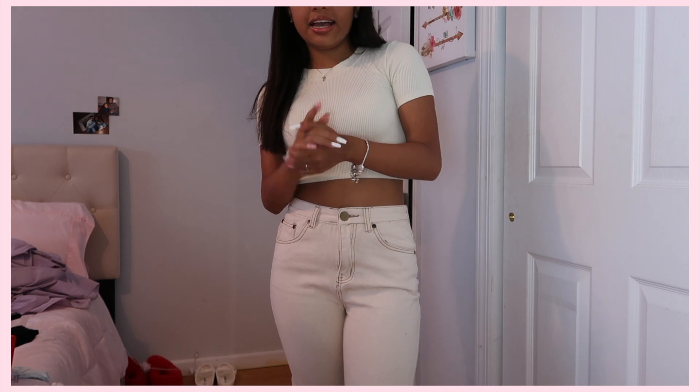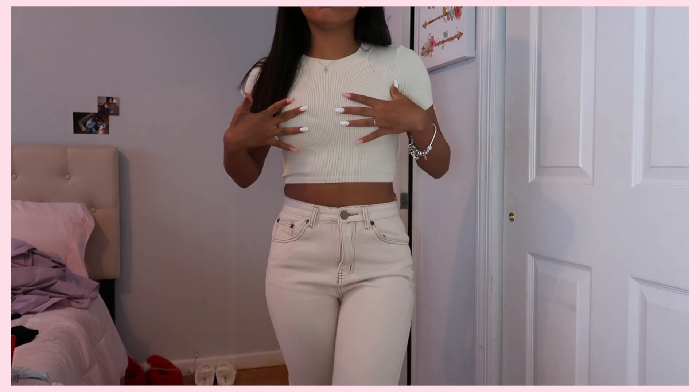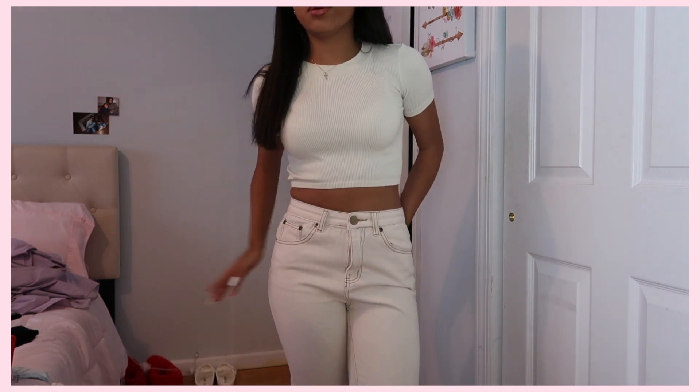Outfit of the day check! This top is from Zara. The jeans are Boohoo. And I think I'm wearing my Dunks on my feet. I wore this outfit in my birthday vlog but I didn't get a picture in it.